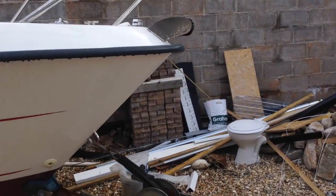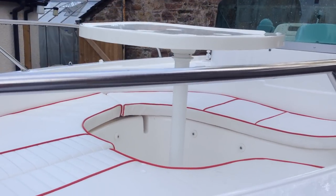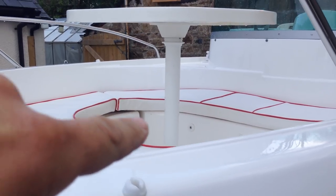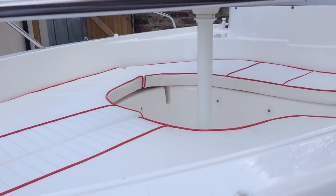It's called a Sun Deck because of this conversion here — you've got a table that drops down into this space, creating a sunbed across the whole bow section. All the cushions are removable and the table is as well.